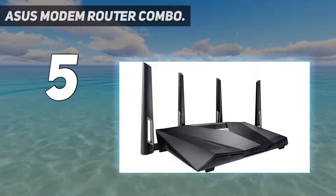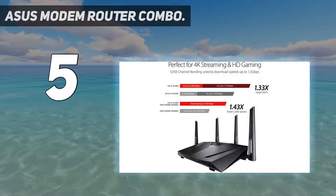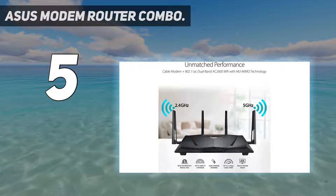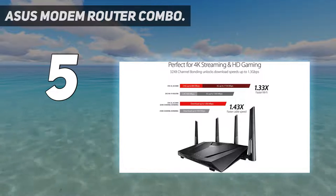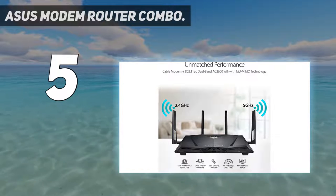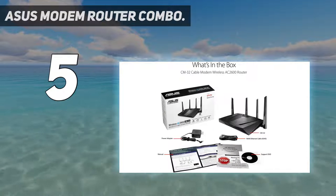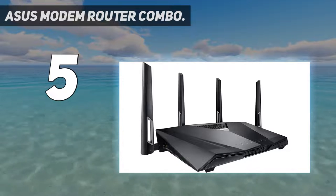Ditch the monthly cable modem rental fees — save up to $120 per year. Certified by Comcast Xfinity, Spectrum, Legacy Time Warner Cable, Charter, and Cox. All-in-one DOCSIS 3.0 32x8 Cable Modem Plus AC2600 Wi-Fi Router 4x4. Provides full bandwidth internet access and expansive wireless coverage.